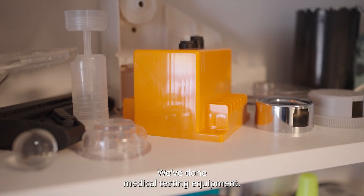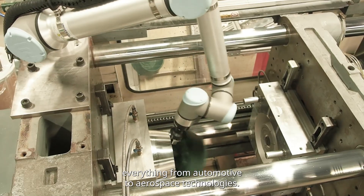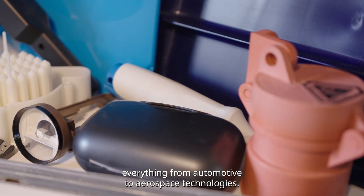We've done medical testing equipment, we've done Christmas tree bowls and vases. Anything and everything from automotive to aerospace technologies.